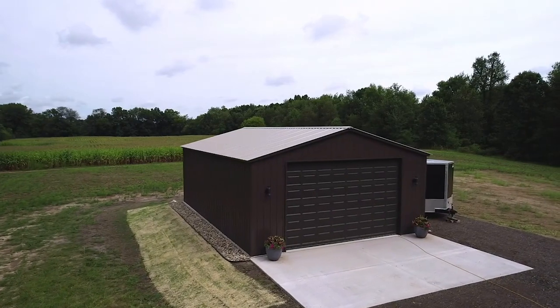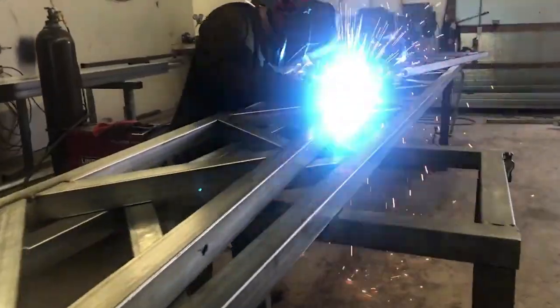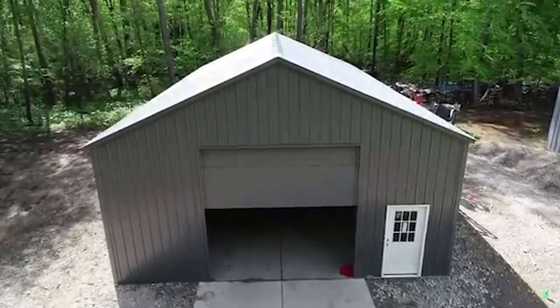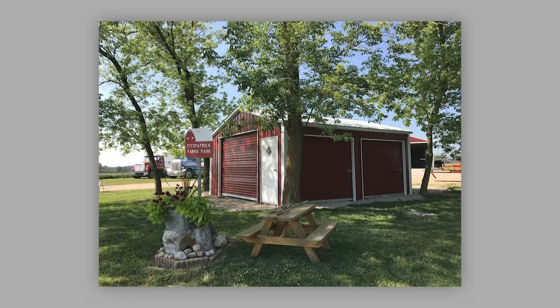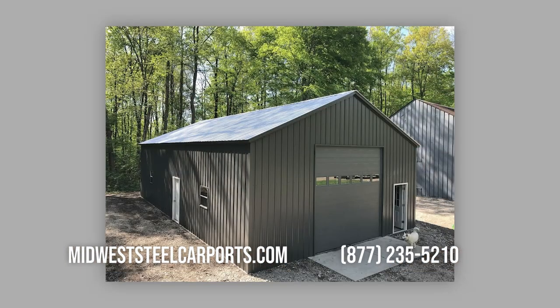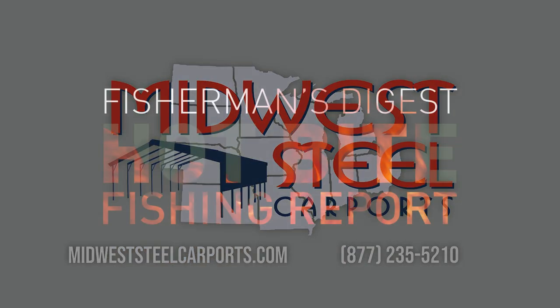Midwest Steel Carports is Michigan's premier steel building manufacturer. We manufacture and install custom steel buildings throughout Michigan. Our engineer-certified steel buildings are fully tailored to fit your every need, and our up-to-40-year warranty protects your investment. From residential storage sheds to commercial warehouses, let our team work with you to find your ideal building. For more information and pricing, visit MidwestSteelCarports.com.